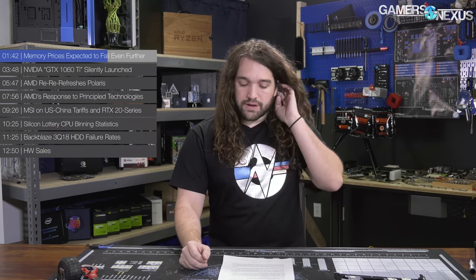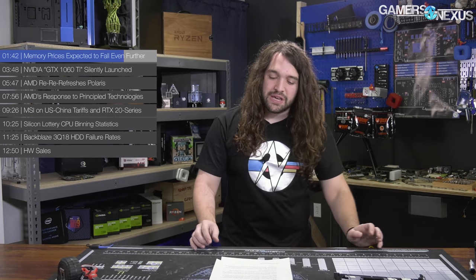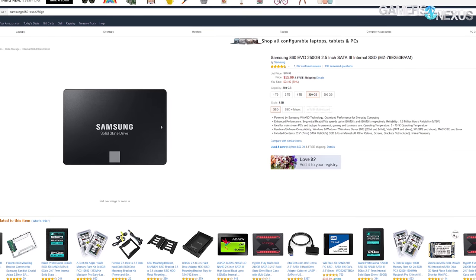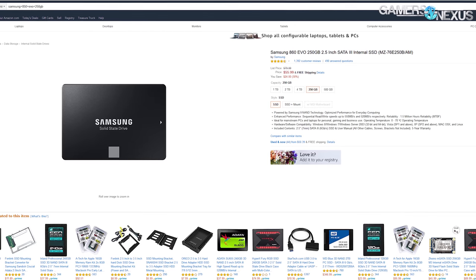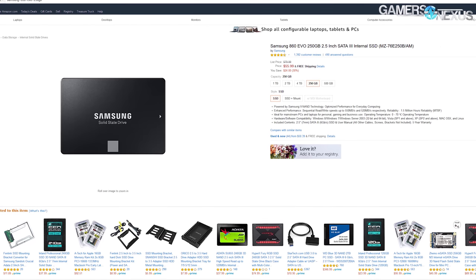NAND is also expected to see a 25% to 30% price reduction likely in 2019, mostly resulting from increased production capacity from manufacturers along with changes in demand. If you haven't looked recently, take a look at some of our SSD sale links in the description — SSDs are really affordable right now. We just bought five Samsung 860 EVOs at 250GB for $55, and picked up a couple of 1TB SSDs at $150 just to use as game drives. It seems like there's finally some price relief in all areas of the memory segment.